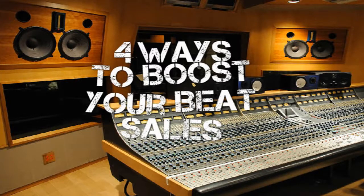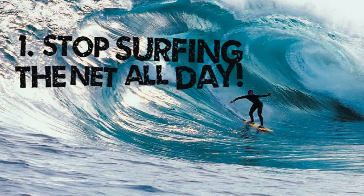Hey, what's going on? This is HR Traffic for Beats, and today we're gonna talk about four ways to boost your beat sales. Number one: stop surfing the net all day.